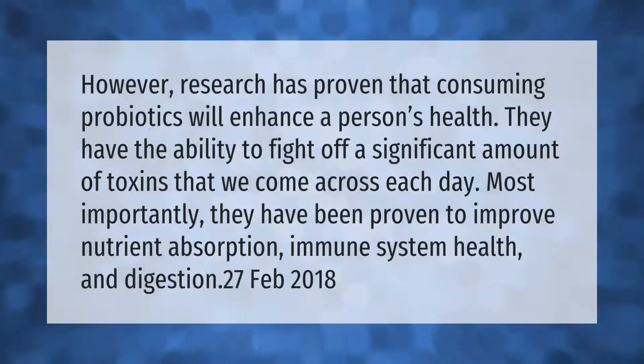Research has proven that consuming probiotics will enhance a person's health. They have the ability to fight off a significant amount of toxins that we come across each day. Most importantly, they have been proven to improve nutrient absorption, immune system health, and digestion.